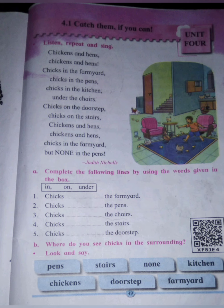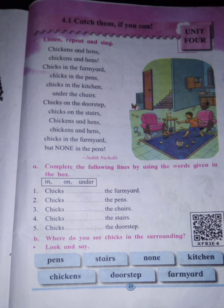Chicks in the farmyard — we find chickens in the farmyard. Little chickens are also known as chicks. Chicks in the pens — pens are those small cages or baskets where chickens are kept. These are not your writing pens. The cages or baskets where hens and chickens are kept are known as pens or coop — C-O-O-P. They are known either as coops or as pens.